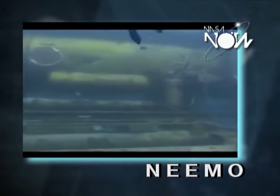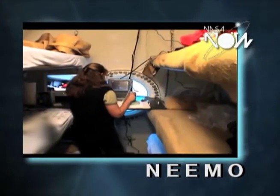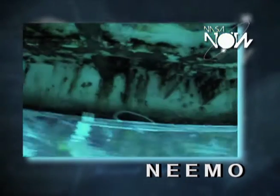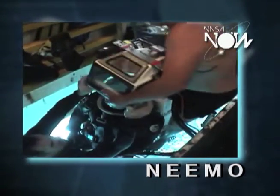Aquarius is an undersea habitat that's about the same size of a school bus interior. We have a kitchen and bunk room and all of that. The habitat sits on the sea floor at 62 feet, but the depth that we're living at — which we call the hatch depth, the depth at which we go in and out of the water — is 48 feet.